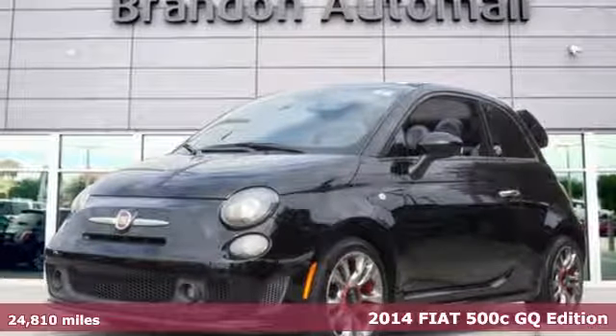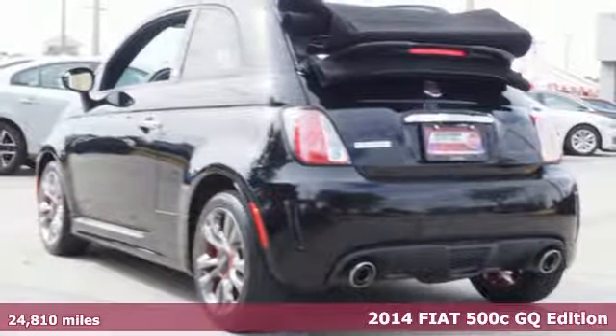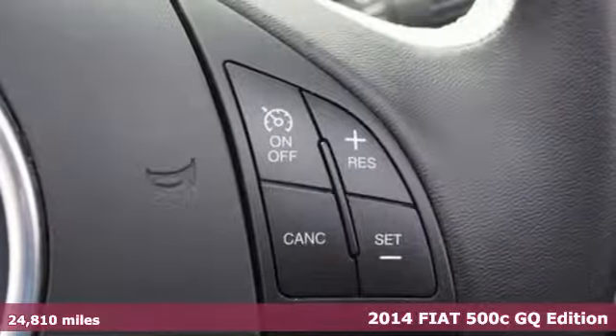Here's a 2014 Fiat 500C. Style is through the roof on this lovely 500C. Put the top down and live it up.